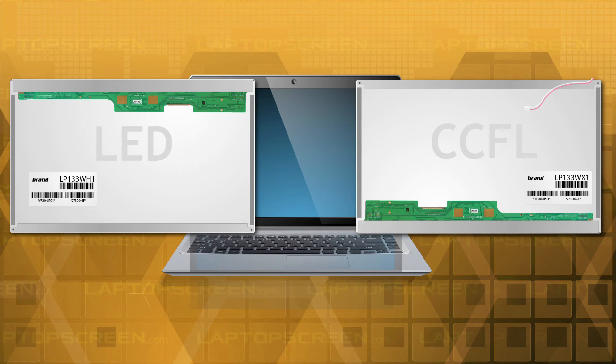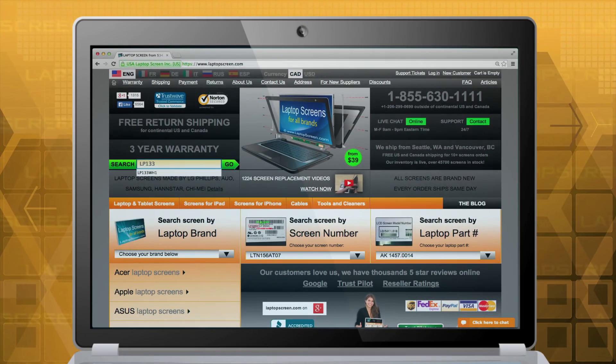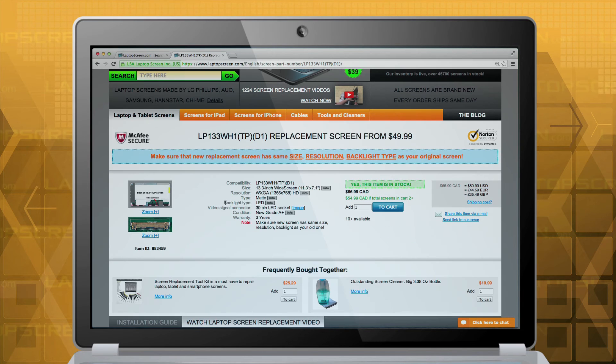A sure way to tell which backlight your screen uses is to find out the model number of your original LCD and look it up on our site. All backlights are model specific.